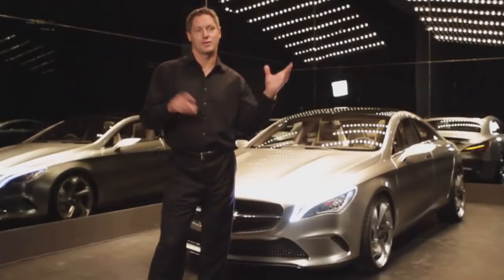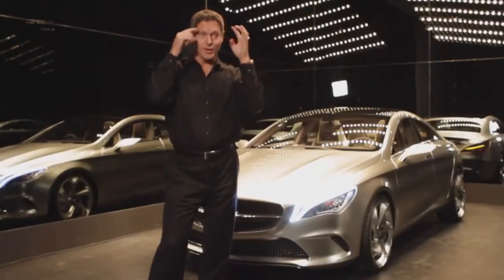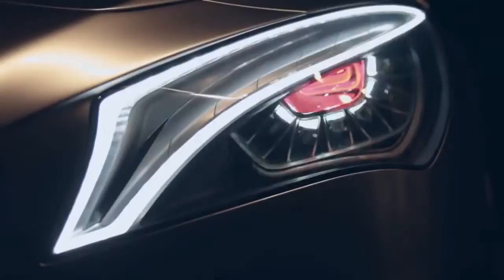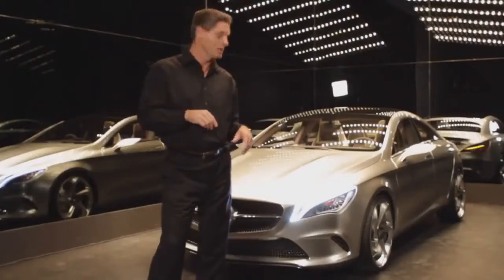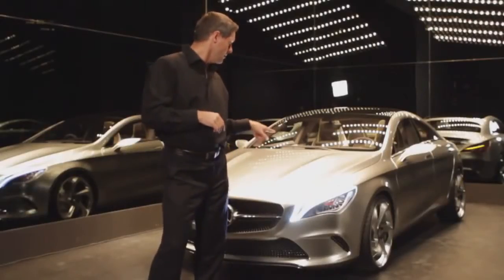Obviously the lights are a piece of art on their own. We take our lights from physiognomics, so we always have an eyebrow and an eyeball. You can see that here — the eyebrow is our daytime driving light, which works with light beam technology.